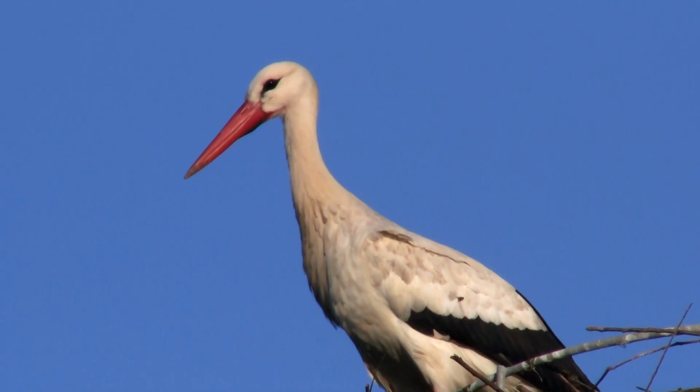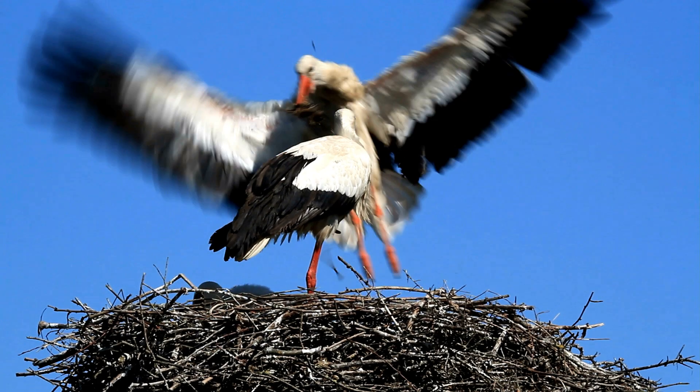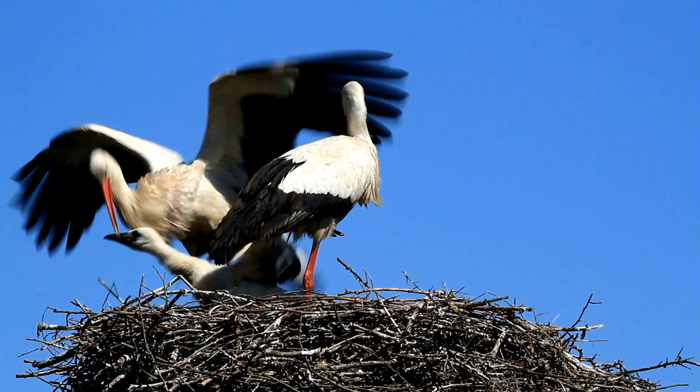That's why we should protect these amazing birds — not just on May 31st, but every single day.